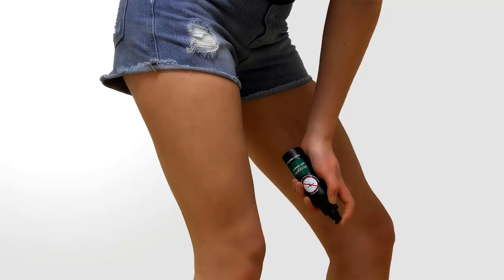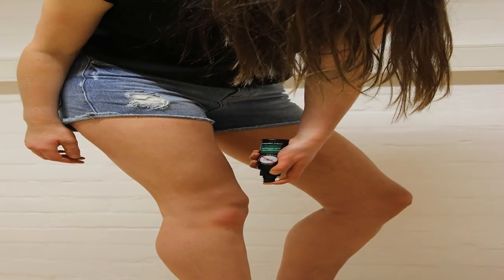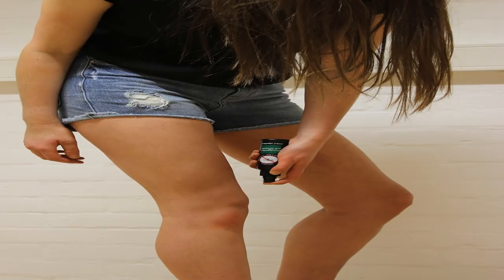Number one: lemon eucalyptus oil. Used since the 1940s, lemon eucalyptus oil is one of the more well-known natural repellents. The CDC has approved eucalyptus oil as an effective ingredient in mosquito repellent. A recent study showed that a mixture of 32% lemon eucalyptus oil provided more than 95% protection against mosquitoes for 3 hours.